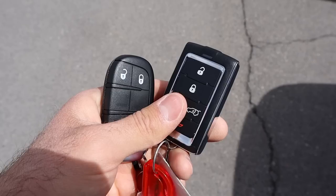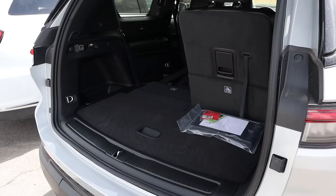Here are the key fobs for both vehicles. You can see the Jeep key fob is definitely a bit fancier — it has a nice weighted feel to it. Functionality wise, you've got your opening for the hatch and a remote start function built in too.